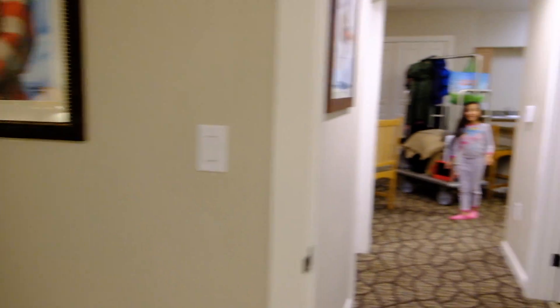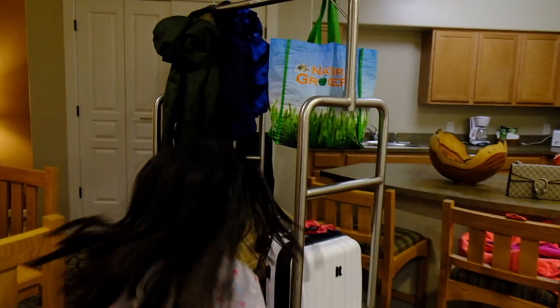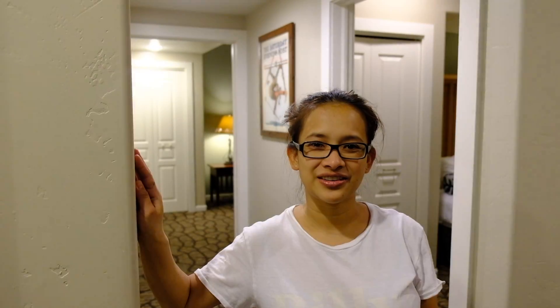I like the layout of this room better than the other two-bedroom one. And when you walk back in, you're gonna see the family. And there's the door. I'll see you guys in our next video. Bye!